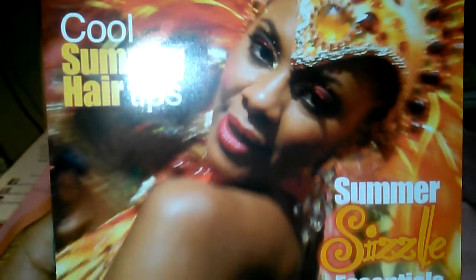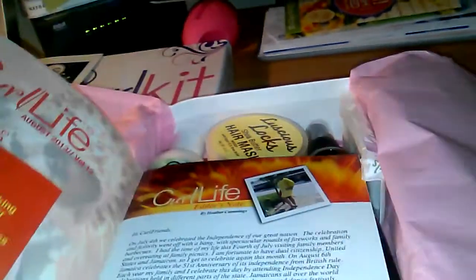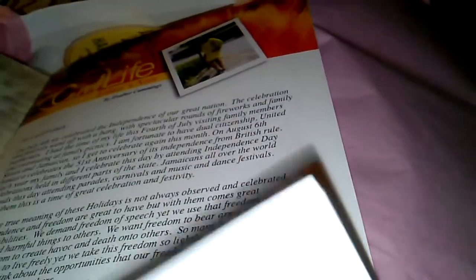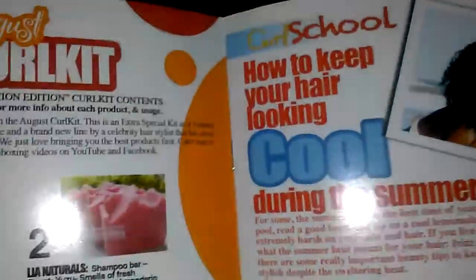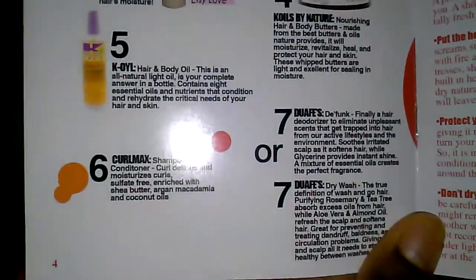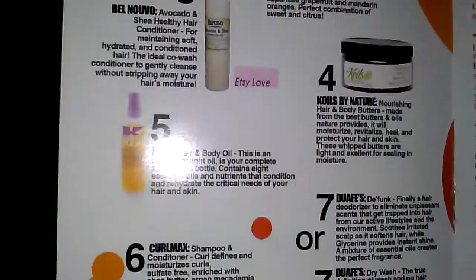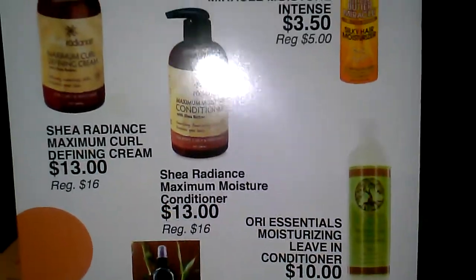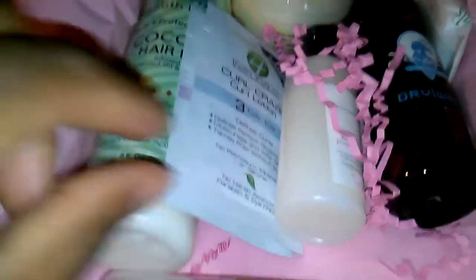Each Curl Kit comes with a Curl Life magazine, which is themed each month around a particular topic. You get a note from Curl Kit creator Heather, who asks that we pray for Trayvon Martin and his family. The magazine highlights each product you received in the box, tells you about it, and also features the Curl Kit shop with products available online and their prices.